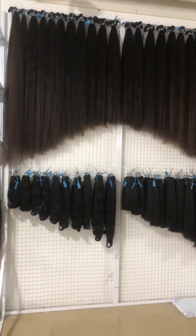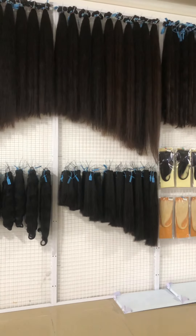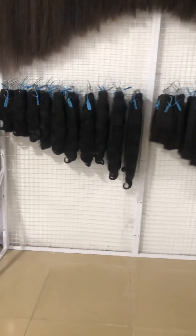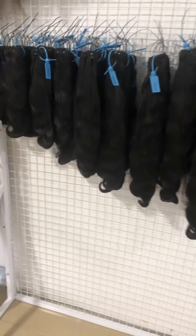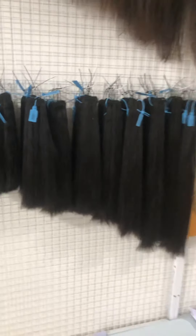And this part — the long inch, from 40 inch to 60 inch. In here it is double draw, straight and body wave.